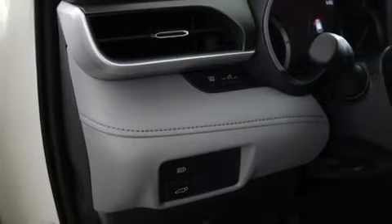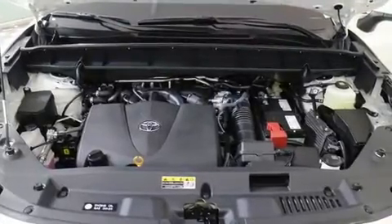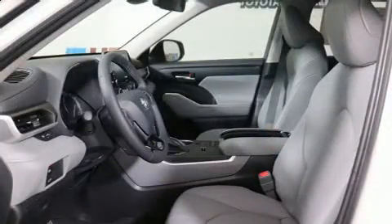Toyota also prioritized safety and security by including head curtain airbags, traction control, brake assist, a security system, an emergency communication system, and four-wheel disc brakes with ABS.